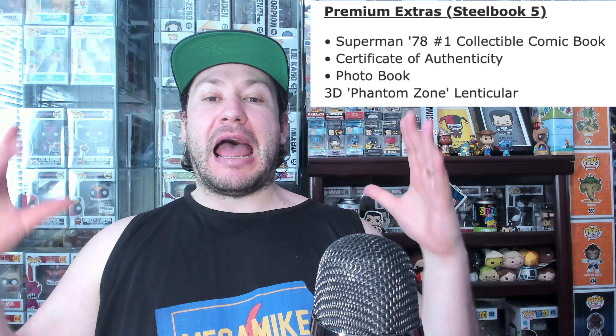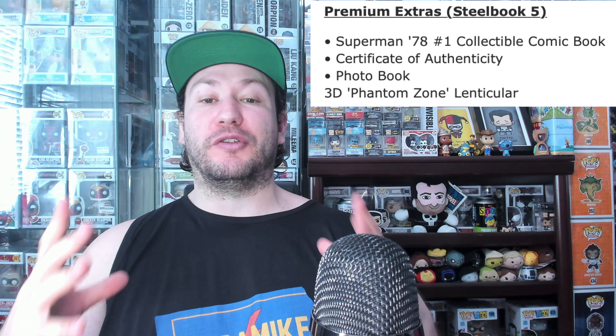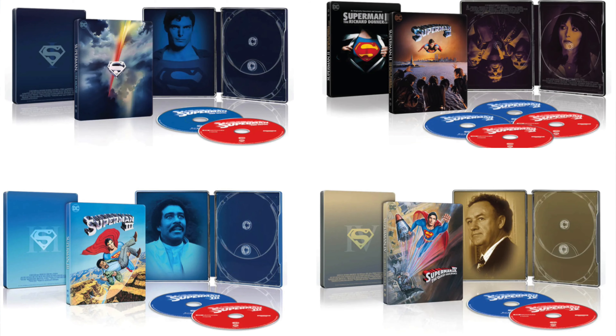The collection will also come with premium extras including a Superman '78 Number One collectible comic book, certificate of authenticity, a photo book, a 3D Phantom Zone lenticular, and hours and hours of special bonus features. This collection looks to offer quite a bit, which is excellent. I love all these extras and I love all the steelbook looks for each of these movies.